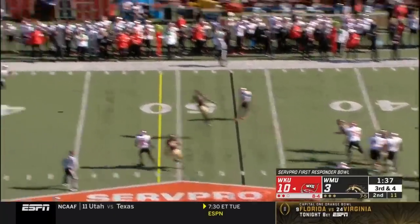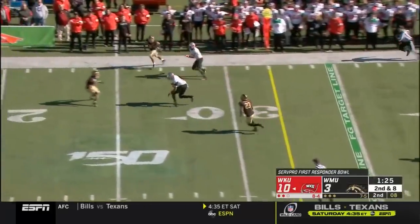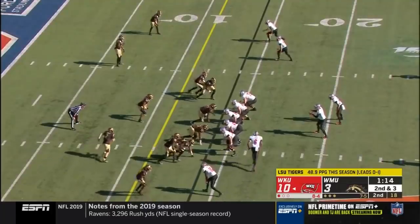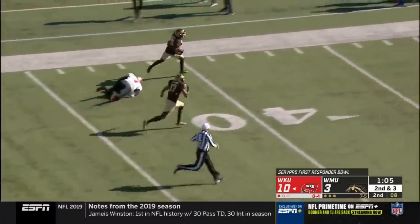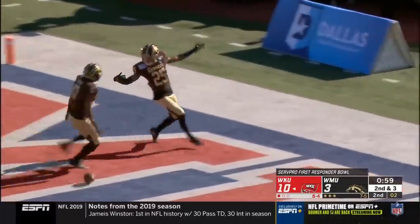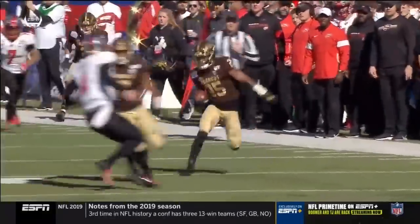Third down coming up for Western Kentucky. Pass is caught easily by Lucky Jackson. Wide open sitting down — there's Joshua Simon, the tight end, inside the 25. Story will throw — that one is picked off, batted in the air. This could be trouble for Western Kentucky. Kareem Ali to the house! Touchdown Broncos — 85 yards! Ali comes up with a huge play. The ball pops out of the receiver's hands and Kareem Ali is just in the right spot at the right time.